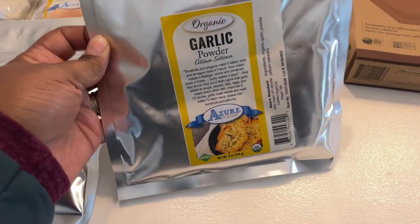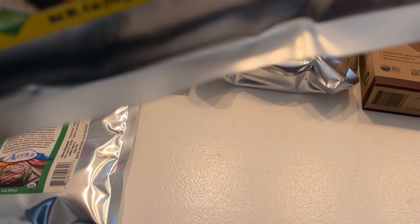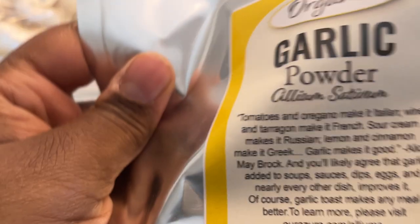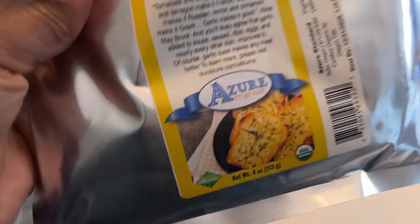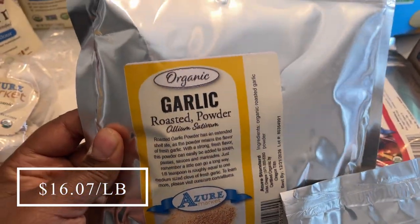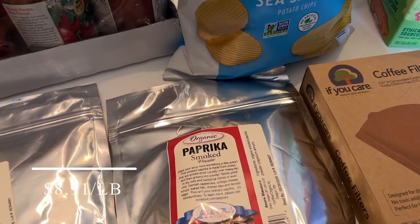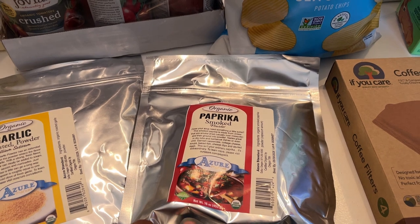I picked up four ounces of organic garlic powder. If you go on Azure's website, the country of origin for their organic garlic has changed, so I grabbed some while it was on sale. I also got a pound of organic roasted garlic powder — I was really excited to try this, and it was on sale as well. I also picked up some smoked paprika, which was on sale and something I would have bought anyway.